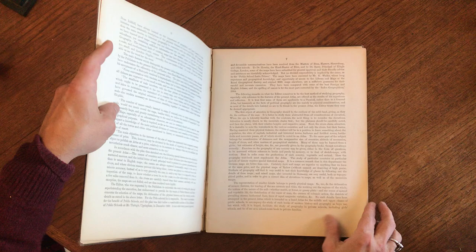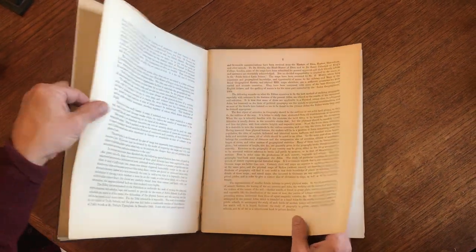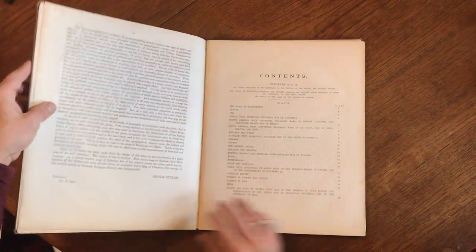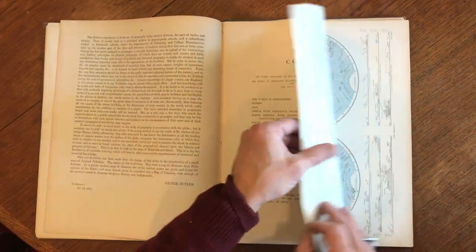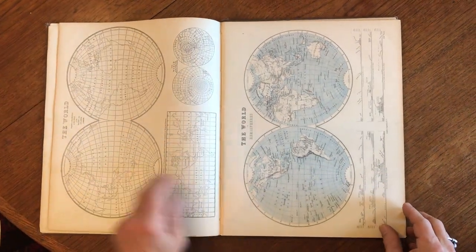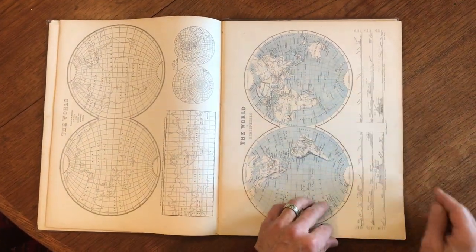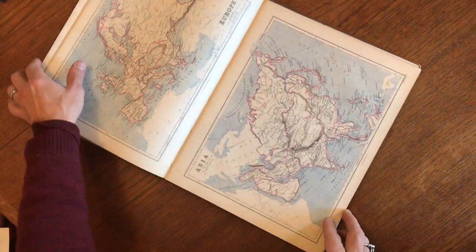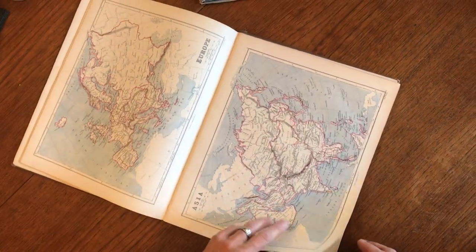The title page here is loose, and then we get to here, and so we begin with this with the elevations across the bottom, and then we get to the Europe-Asia map.